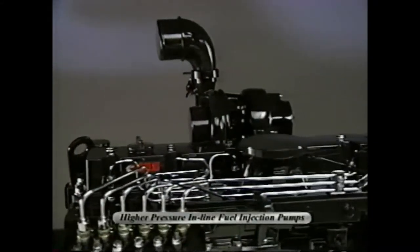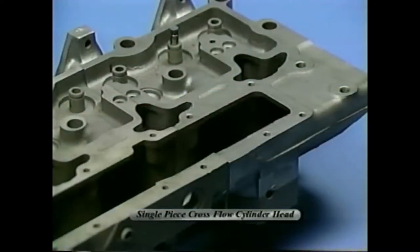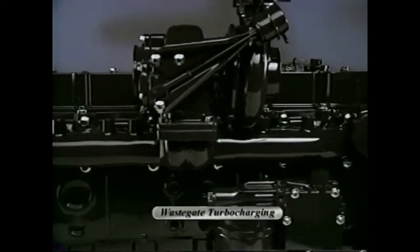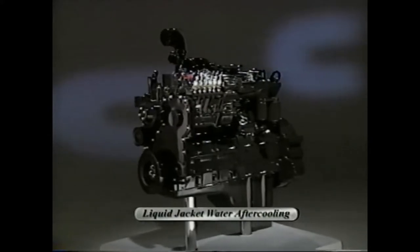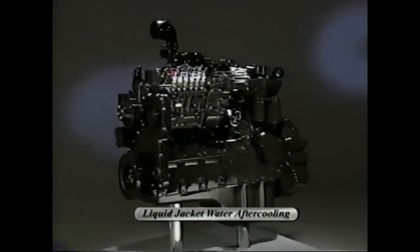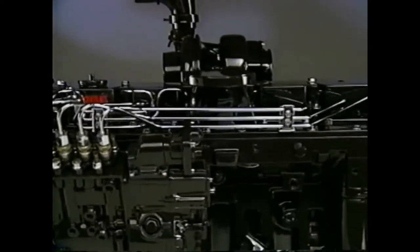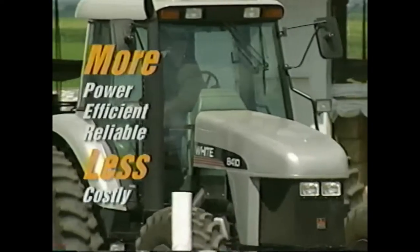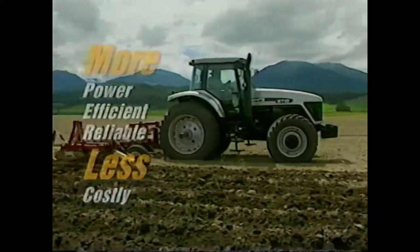Higher pressure inline fuel injection pumps ensure a cleaner burning engine. A single-piece cross-flow cylinder head brings cooler, denser air into the combustion chamber, and wastegate turbocharging increases torque rise and lugging ability. Liquid jacket water after-cooling on many models provides cooler air for improved horsepower. These and many other features of the Cummins engines make the Fieldmaster tractors more powerful, more fuel efficient, more reliable, and less costly to maintain.